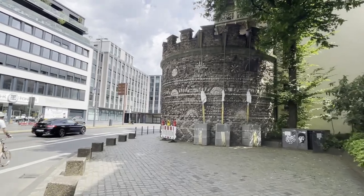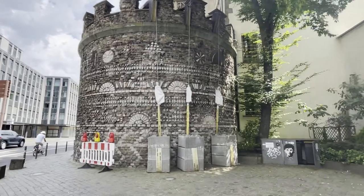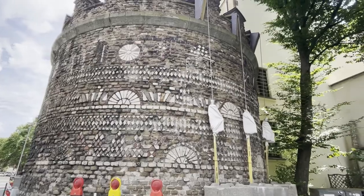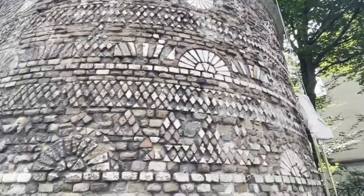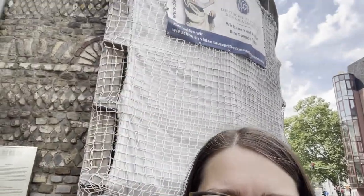And here you can see remains of a Roman tower, which was part of the old Roman wall of Cologne. As you can see, it has some interesting mosaics. It's decorated all around. The tower is called the Romertur. It's a very old wall or tower, possibly from the 10th century or earlier.